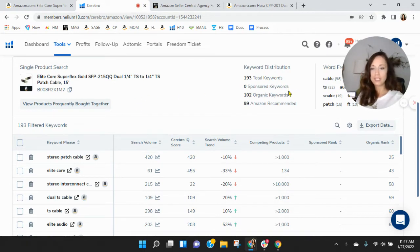Within Helium 10, you're not doing anything really. No sponsored keywords and only 102 organic keywords — that's unfortunate. And your best organic rank is 25. So as it stands right now, people have to scroll to find you. It's a unique category, not a lot of ASINs competing here.